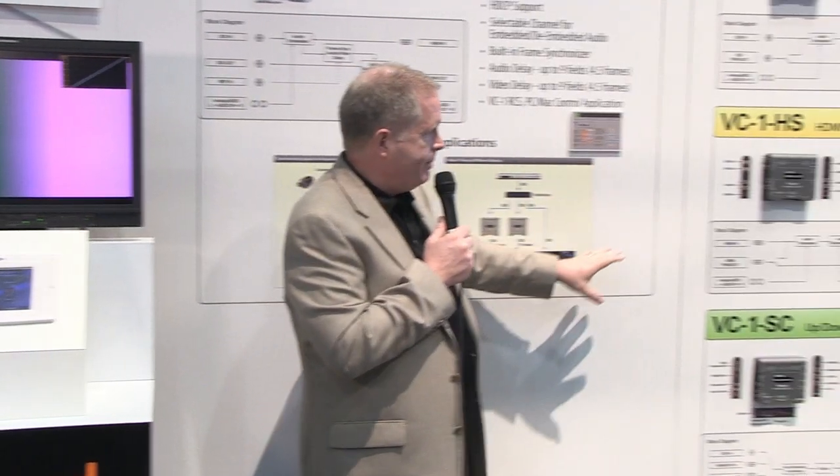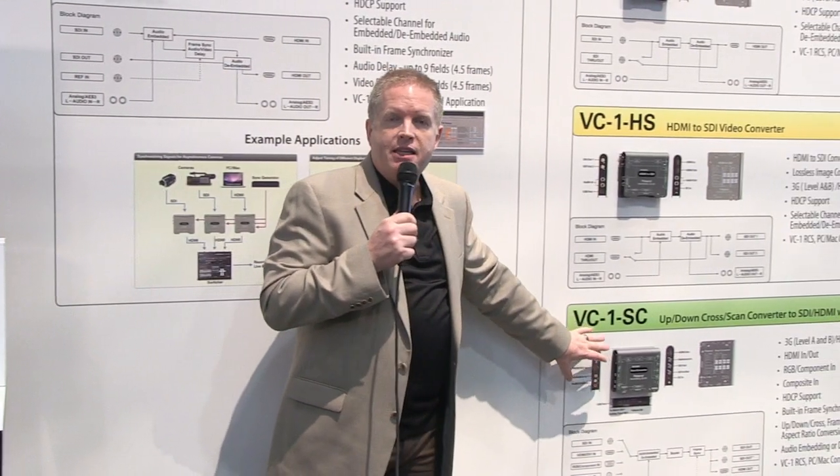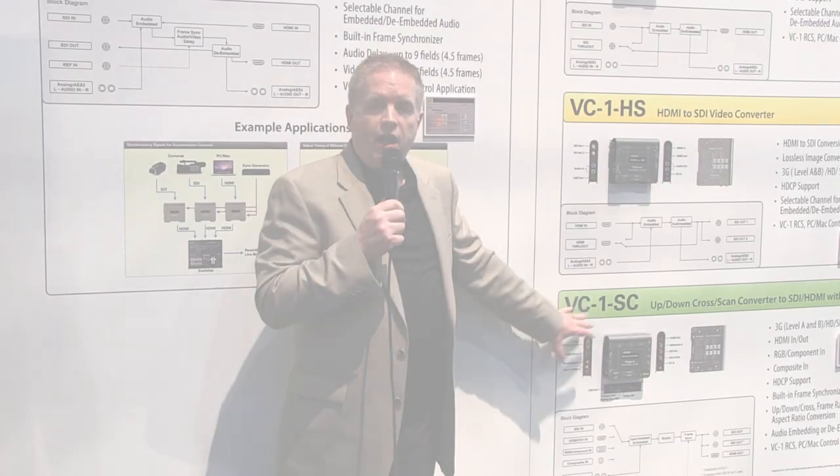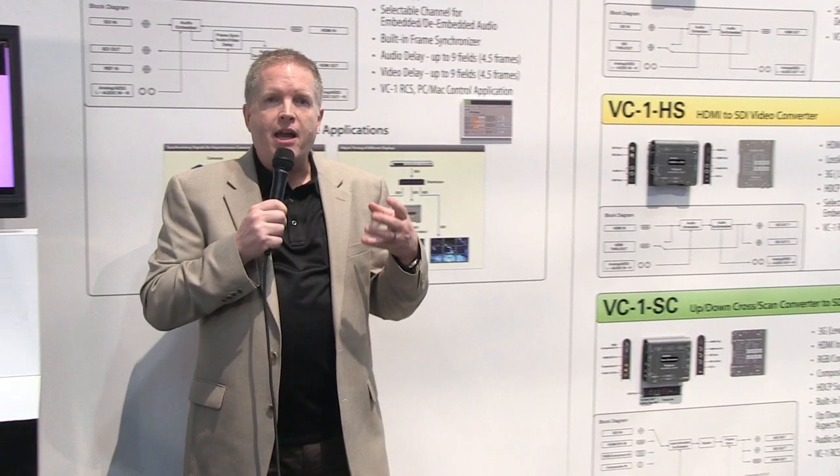Last but not least, coming out in the summer is the SC, the scan converter. This is an awesome unit that does SDI, HDMI, RGB component and composite analog conversion, as well as scaling up and down and some frame rate conversion. All built into one box with reference as well. Great lineup of 4 units.